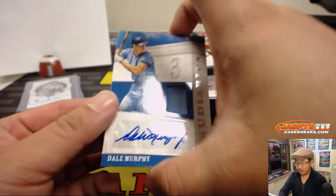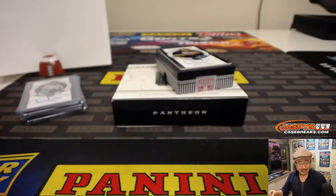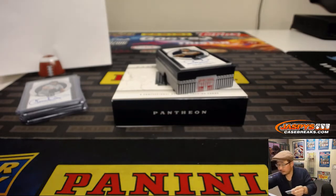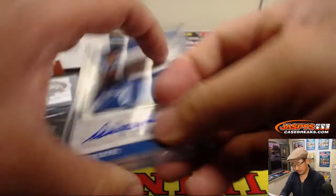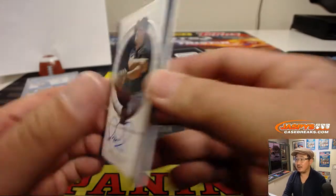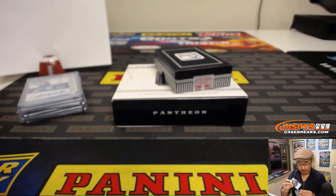Jersey and auto — nice. Dale Murphy. 127 out of 149. Daniel Patera with number seven. Nice Dale Murphy. And last but not least is Omar Vizquel — Milestone Scripts. 93 out of 99. Patrick Kay with number three. I don't think Omar — Omar Vizquel not in the Hall of Fame, right? I feel like he could be. Should be? Will be? I don't know.